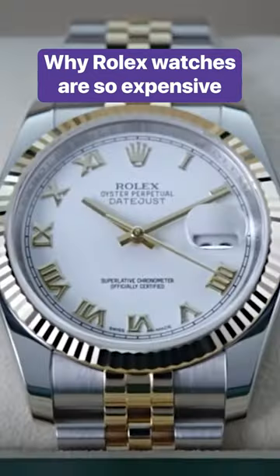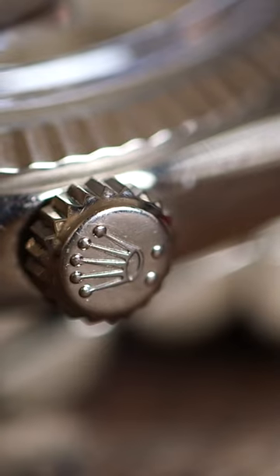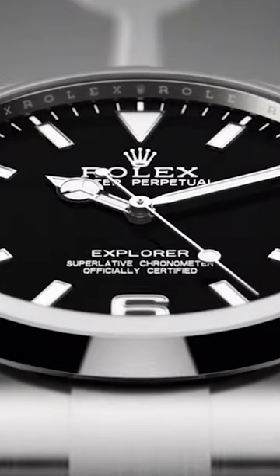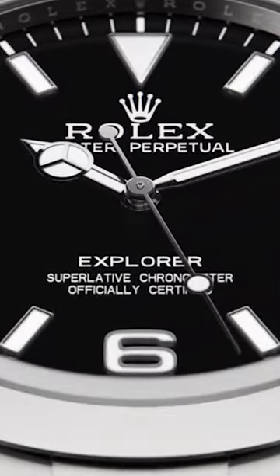There is a rumor that in order for a Rolex to actually leave the factory or be a Rolex design, it has to be recognizable from 20 feet away. Their three qualities are self-winding, waterproof, and precision.